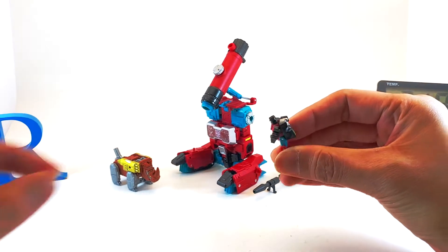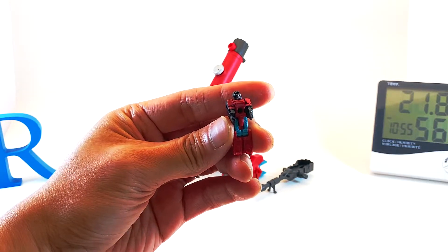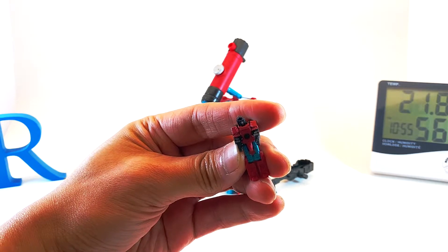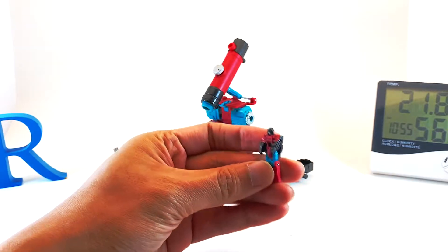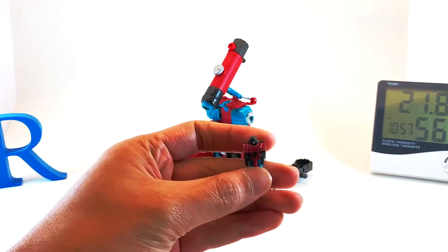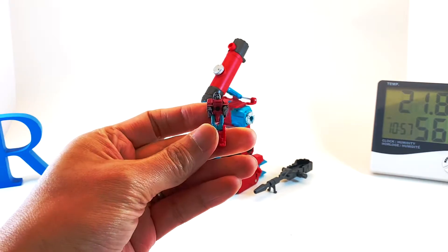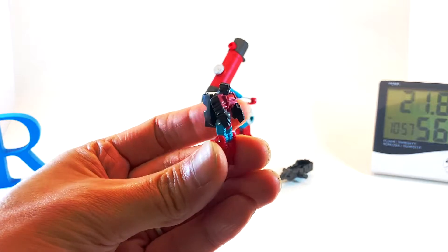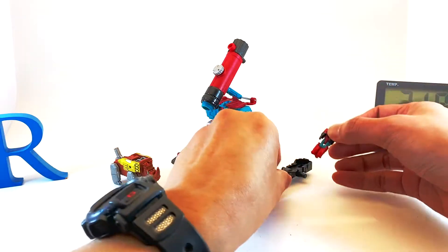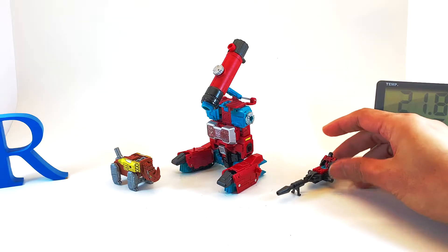Perceptor also comes with this Headmaster. I didn't quite get what the name of this guy is — just Perceptor, I suppose. Let me look it up. Apparently this guy's name is Convex in the Titans Return line, so let's just call him that. He basically transforms into a head, and of course he can sit down here and kind of control that thing.